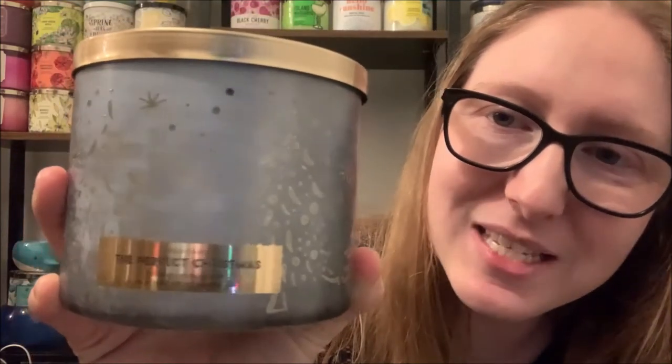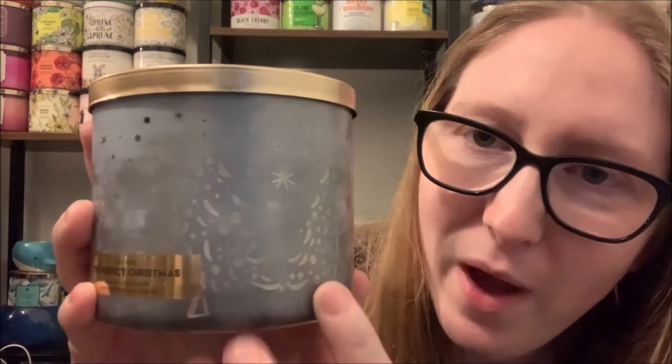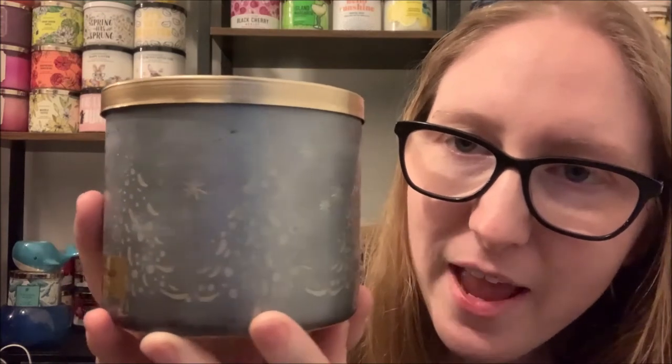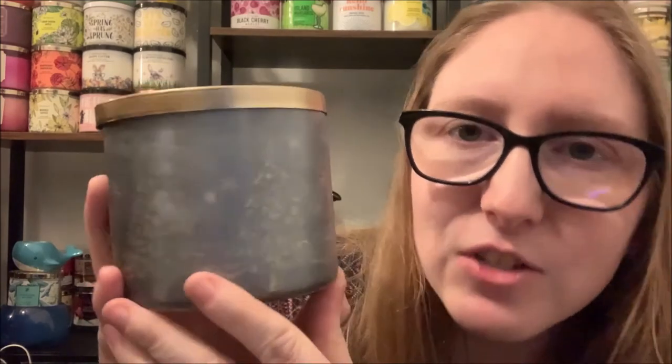Now all of the candles I'm going to show you do have another friend from their collection that I can display with on my candle shelf. So let's start with the Luminary collection and the Perfect Christmas candle. Isn't this just stunning? Now if you can look closely you can see the white colored wax in the jar and you can kind of make out the designs of little trees and stars, so that when you either light this candle up or put it underneath a lamp warmer it's just going to light up that design — it's going to look so stunning.